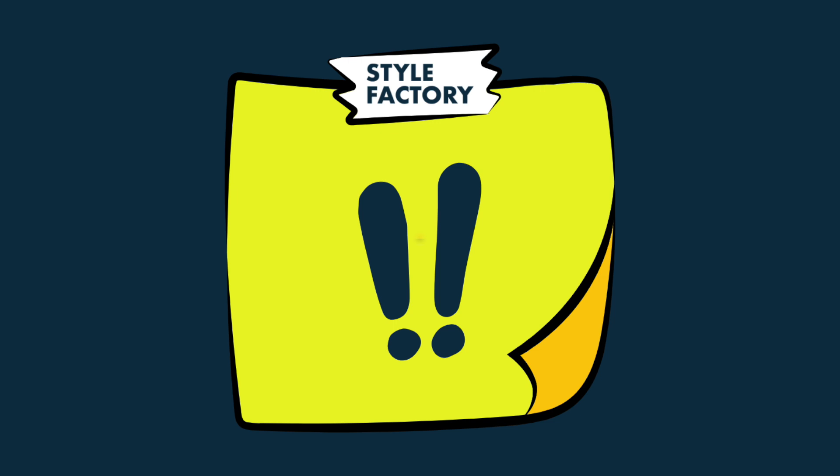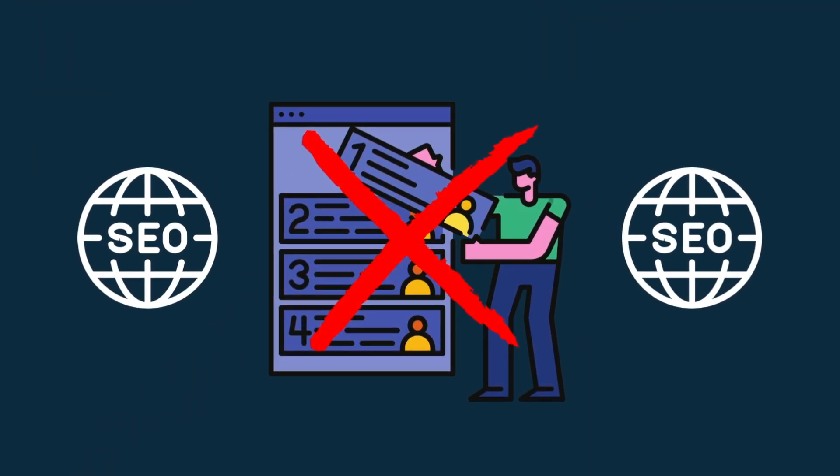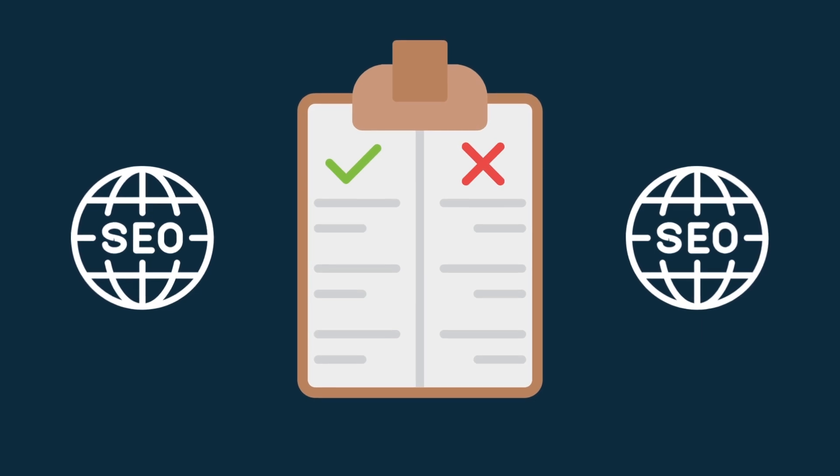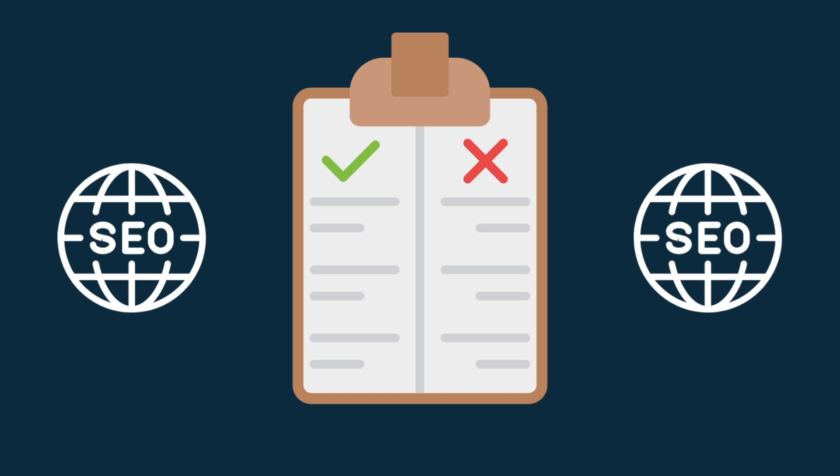A couple of quick notes. First, I'm not ranking these SEO tools in order of preference. My aim is to spell out the unique pros and cons of each one and help you decide on the best product for your specific needs.